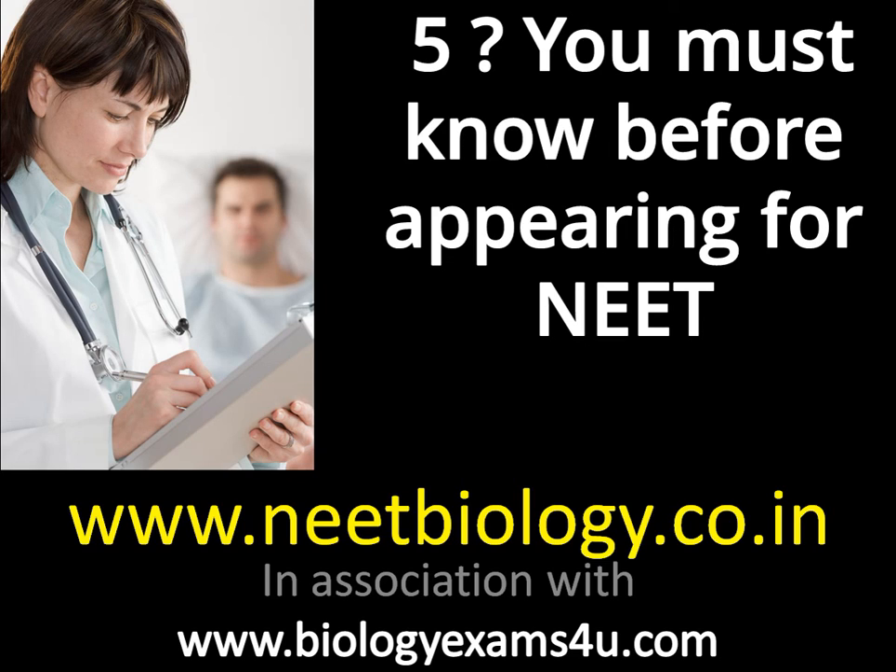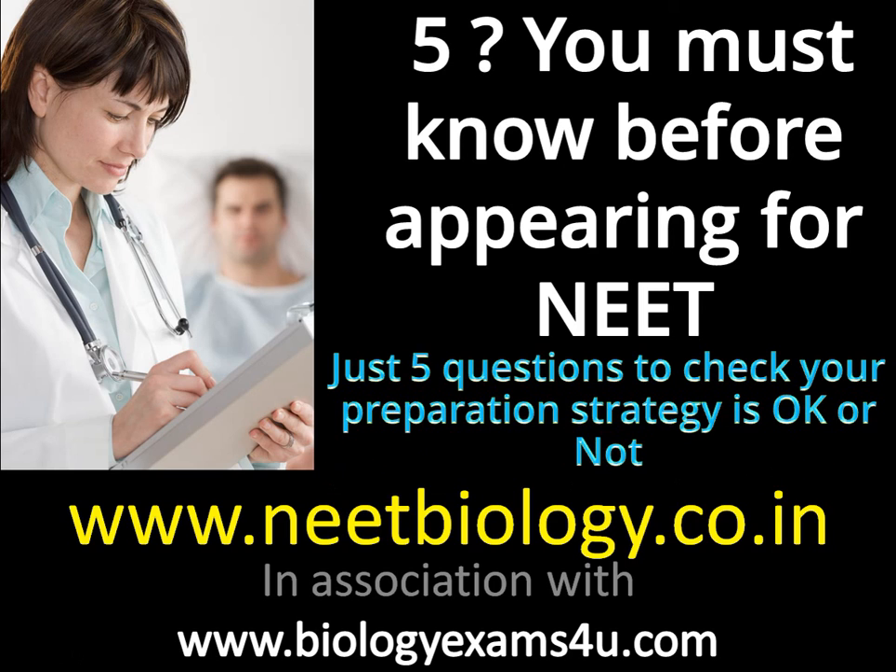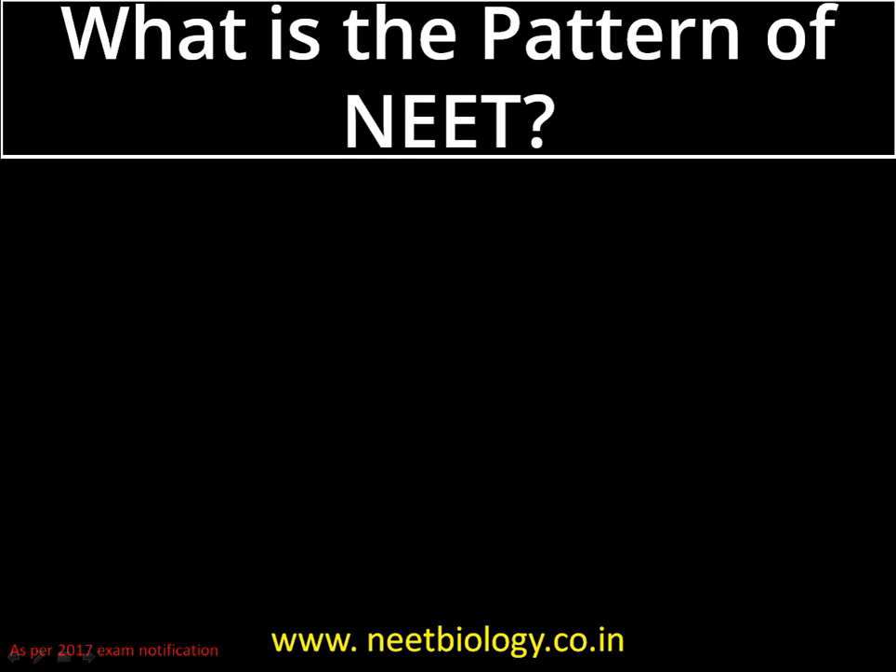Hi friends, in the last video we discussed about whether you have an aim. In this video we are posing five questions you must know before appearing for the NEET exam. These five questions will definitely check whether your preparation strategy is fine or not. Starting with the first question: what is the pattern of the NEET exam? Whatever the exam, the most important thing is that you must be thorough with the pattern.